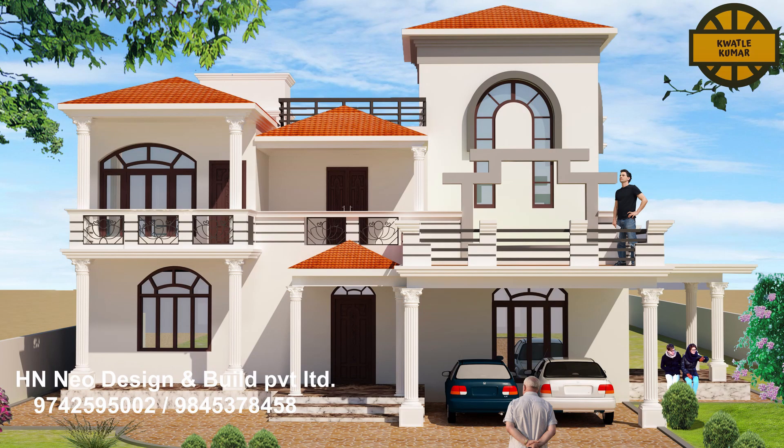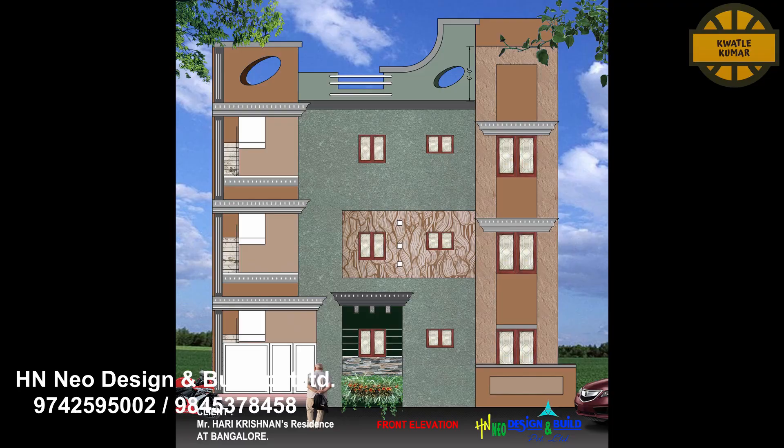Finally, you will be able to book a site visit, design, and construction through our portal.